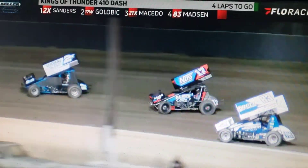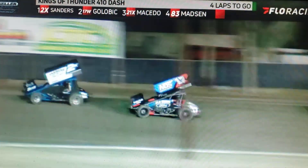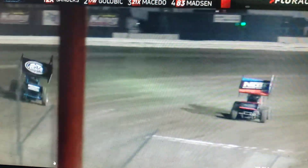Big battle into turn number one. Sanders gets there first. He'll lead Galvick down the back straightaway. Sugar Shane going to take a look down to the inside. Front row starting positions will be key in tonight's feature event.